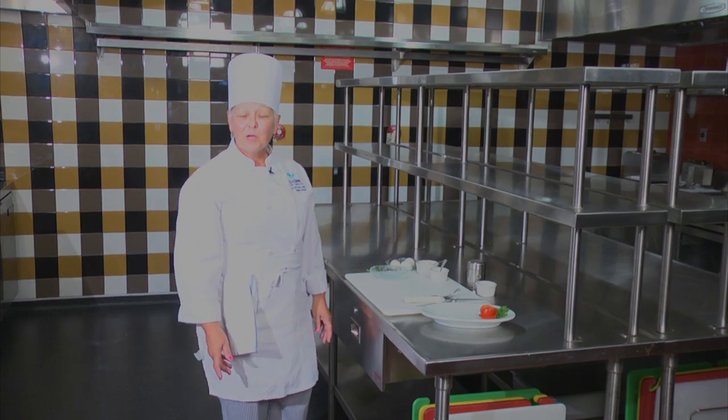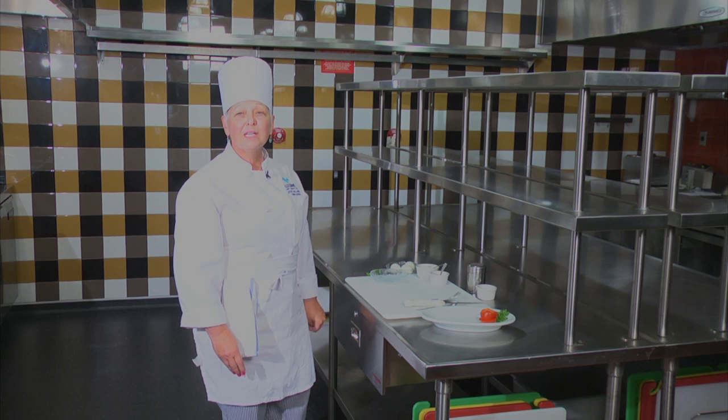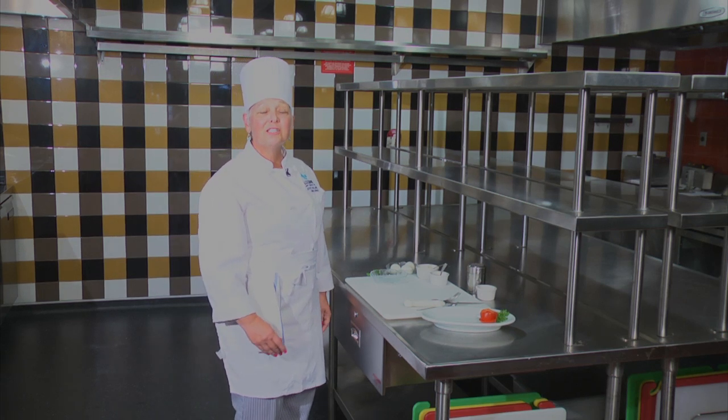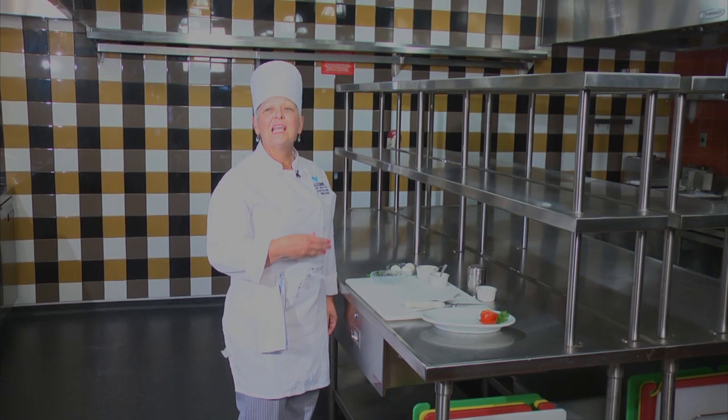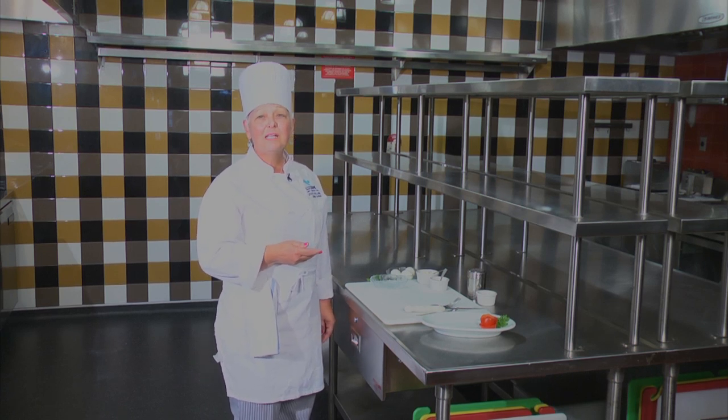My name is Cynthia Mihalik. I'm a student here at LCC in the culinary program. Today I'm going to make deviled eggs for your tip of the day. First, you want to have your pot and fill it with water, enough to cover the eggs, and bring it up to a simmer. Then gently stir and place your eggs into the pot. You want to cook it for 12 to 15 minutes.